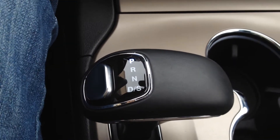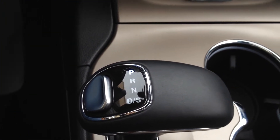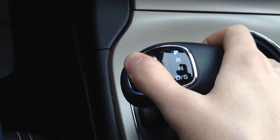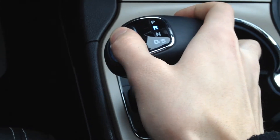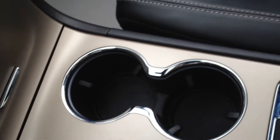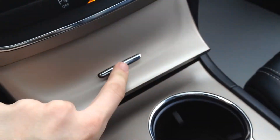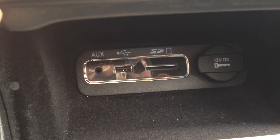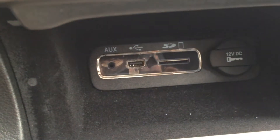The shift is quite unique on this — we have park, rear, neutral and drive. To engage you simply press the button and pull back. We also have two cupholders in the front. Down here we have AUX, USB, a 12-volt outlet and an SD card reader. As you can see it's still covered in plastic as this vehicle has not been used very much.